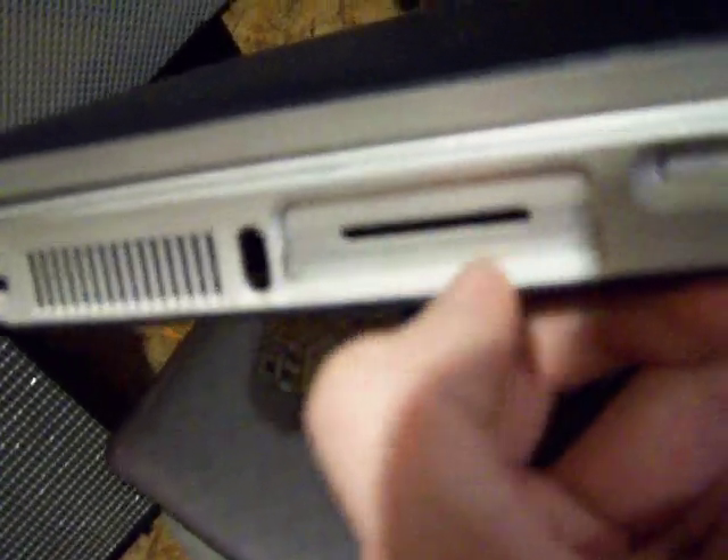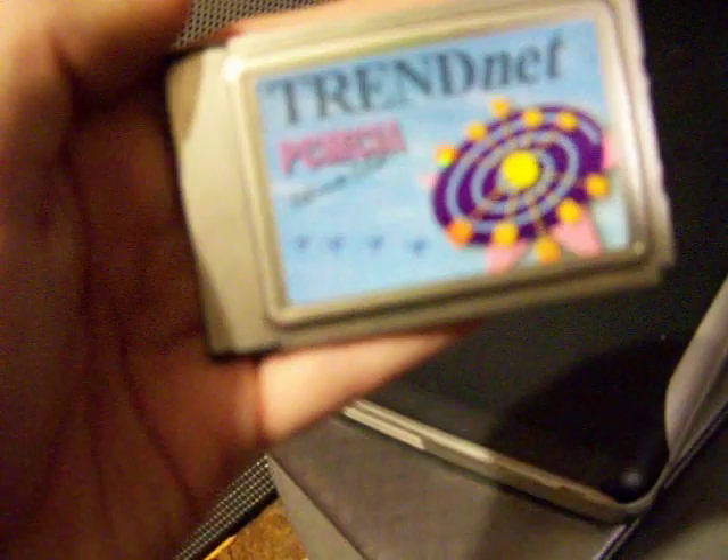This expansion port — PC card slot — the bottom one's different than the top one, and the bottom one had this in it: a TrendNet PCMCIA Ethernet card. It's got a DVD drive, mic, headphone, nothing over here.